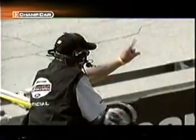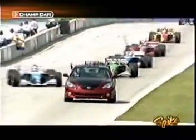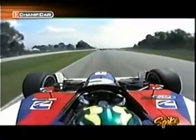Heading up the hill, one lap till the restart. There was a turn one incident moments ago involving Bruno Junquera and Sebastian Bourdais, with some shuffling going on off pit road. Ryan Hunter-Ray has stayed out on the track this time and will restart from the second spot. Mario Haberfeld will line up sixth in Derek Walker's Cummins diesel Raynard car.